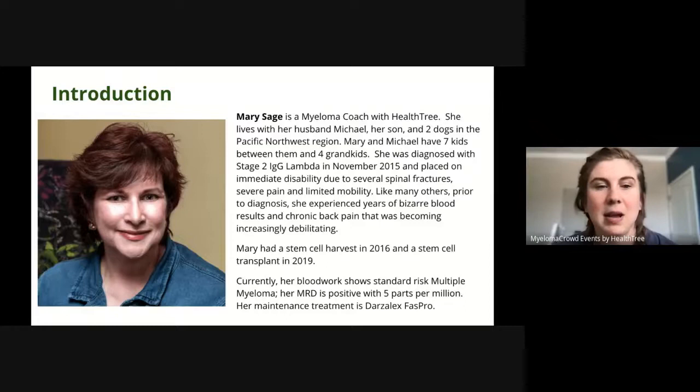Mary had a stem cell harvest in 2016 and a stem cell transplant in 2019. Currently, her blood work shows standard risk multiple myeloma. Her MRD is positive with five parts per million. Her maintenance treatment is Darzalex Fast Pro.